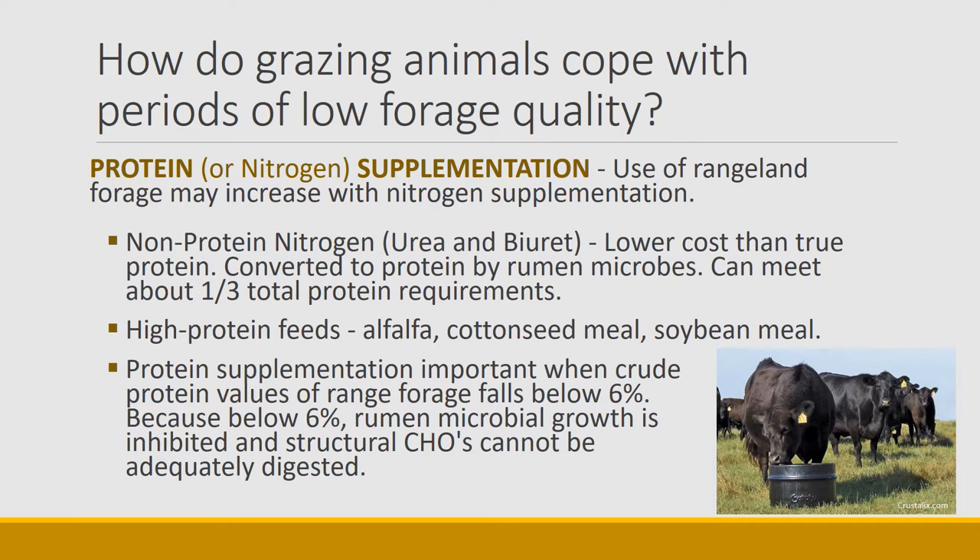High-protein feeds such as alfalfa, cottonseed meal, soybean meal, and peas and lentils in the northwest can be used to help animals meet protein demands. Protein supplements help the animal eat more forage and forage more efficiently because we need to keep the amount of protein in the rumen above about six percent. If you fall below six percent, rumen microbial growth is inhibited, and then all those structural carbohydrates in the standing dead grass become undigestible — the rumen microbes are not able to turn those stems of grass into energy. So there's a critical break point where it's important to have enough protein to keep the rumen functioning, and that point is at about six percent.